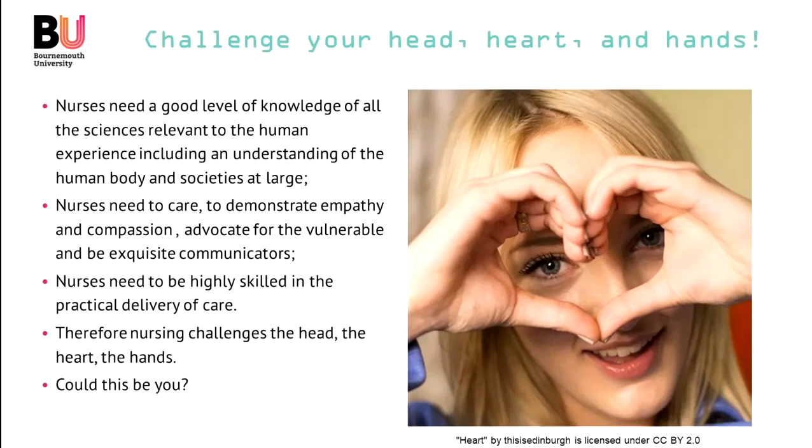One of the fantastic things about nursing in general and the MSc in particular is it's an exciting way to challenge not only your head, which is a typical expectation of going to university, but also your heart and your hands — in fact, the whole body is challenged in a positive way. Nurses need a good level of knowledge of all the sciences relevant to the human experience, including an understanding of the human body and societies at large. We need to think increasingly at national and international levels, because nurses can work anywhere.